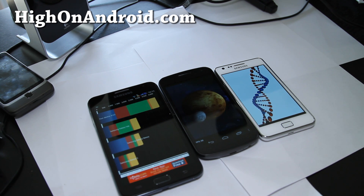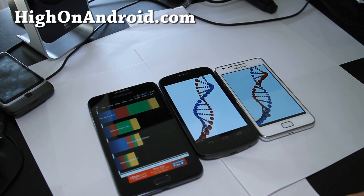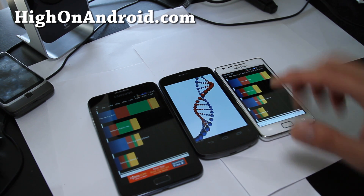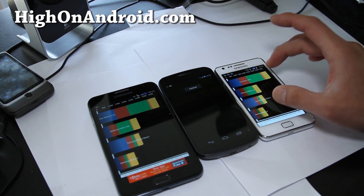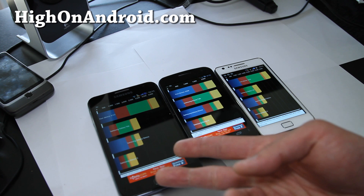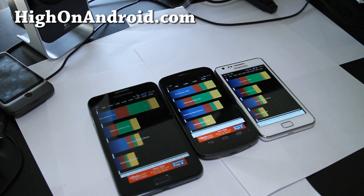At 1.6GHz we got 4163 for the Galaxy Note. And then the Galaxy S2 got 4235. Even though the S2 finished later, it got a higher score — I don't know why that is. But we should look at which one actually finished first, so the Galaxy Note is the fastest phone, I think. And the Galaxy S2 isn't too far behind.